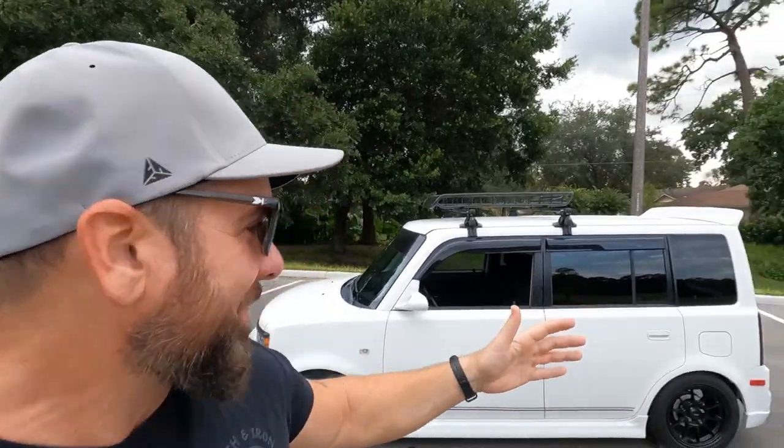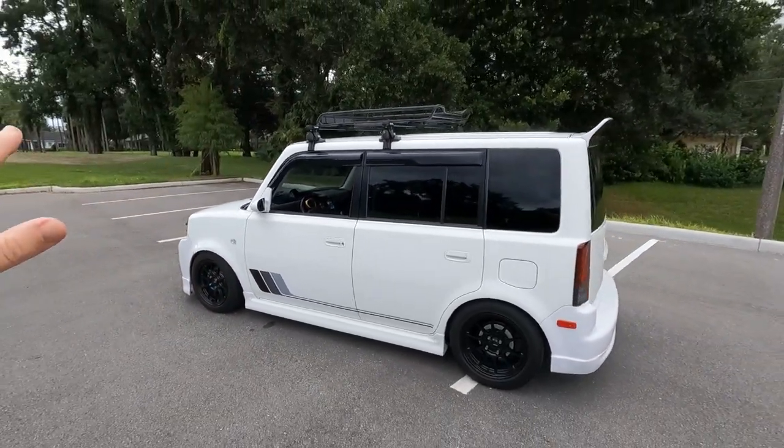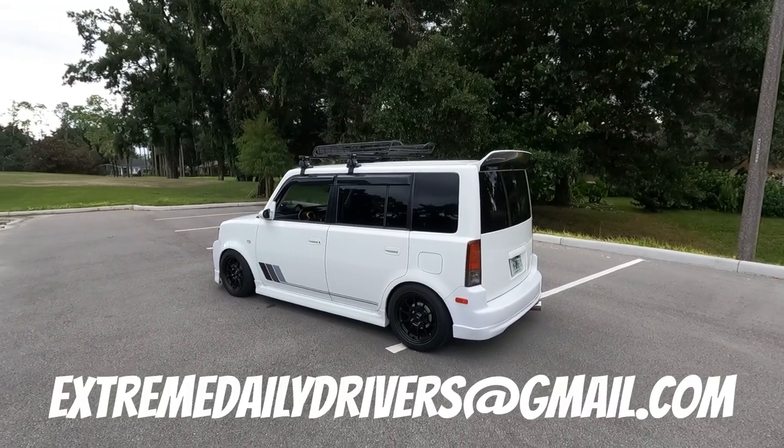That's right guys, you heard right — the XB is for sale. I know a lot of you, it's breaking your hearts, and a lot of you are hitting that unsubscribe button right now. But man, it's not a sad thing. Please don't be upset. I know I'm going to miss it, but like every car I've ever had in my life, there comes a time where it's kind of done and time to move on. For me, this car is finished and it's time to move on.